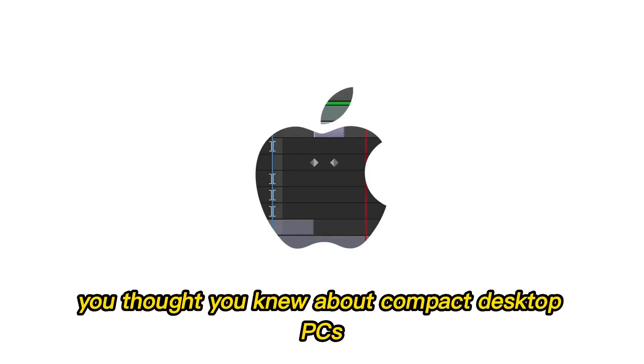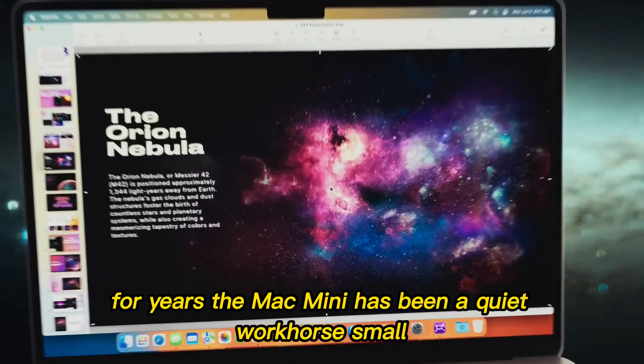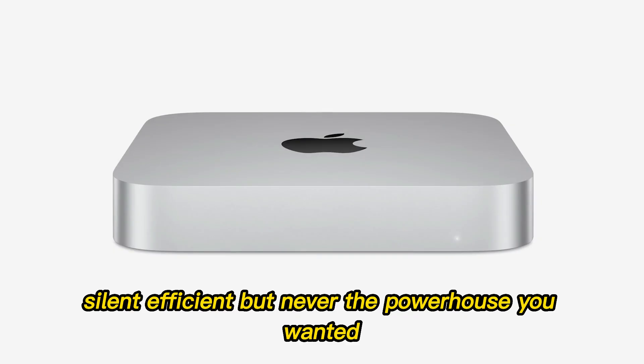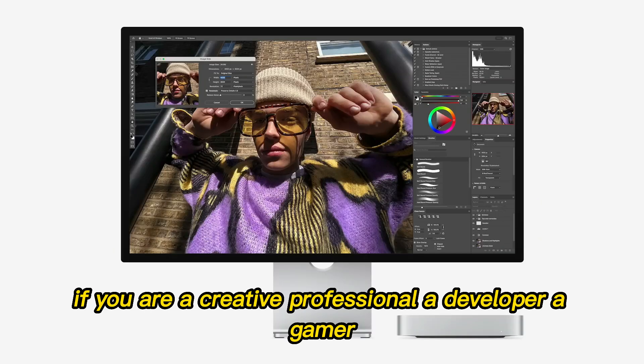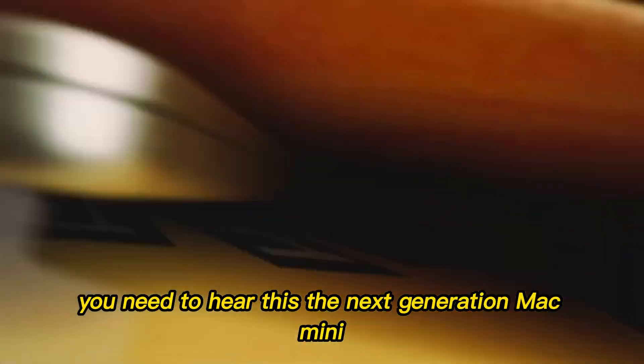Forget everything you thought you knew about compact desktop PCs. For years, the Mac Mini has been a quiet workhorse — small, silent, efficient — but never the powerhouse you wanted. If you are a creative professional, a developer, a gamer, or just someone who wants the ultimate small desktop, you need to hear this.